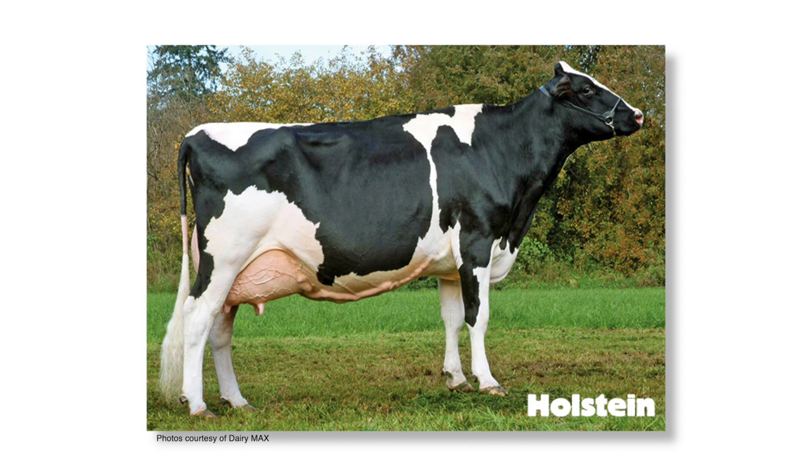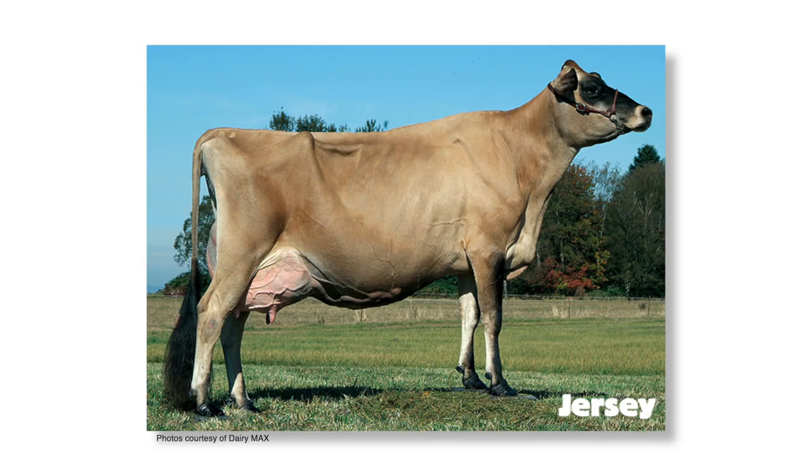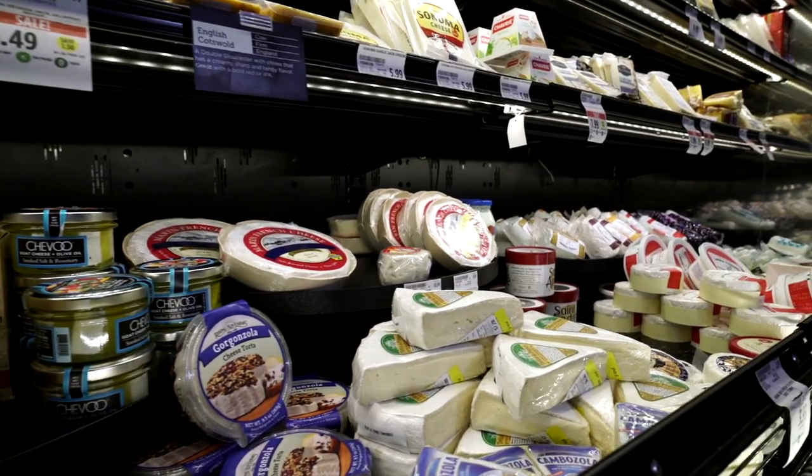There are the black and white ones, which are the Holsteins — they produce most of the milk. Then you have the brown ones, which are the Jerseys. Everyone thinks they produce chocolate milk, but they produce normal white milk. With the extra fat in Jersey milk, it's used for the butter and cheese that you see in the grocery store.